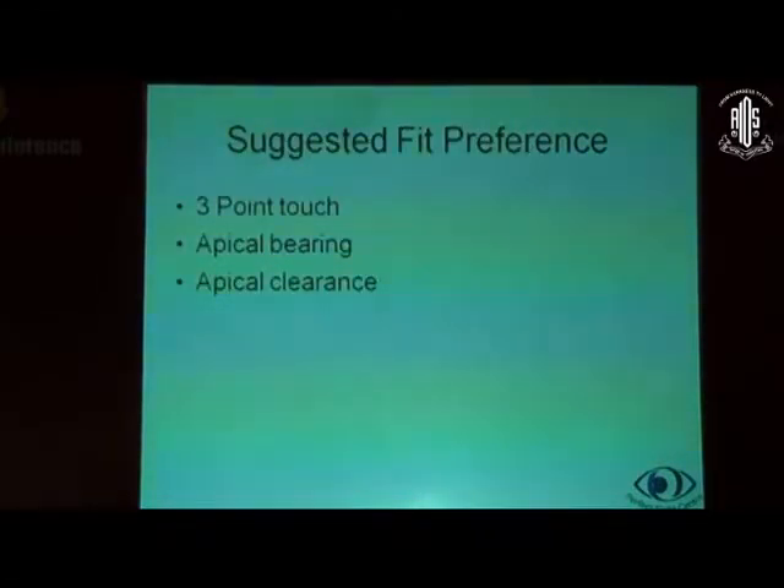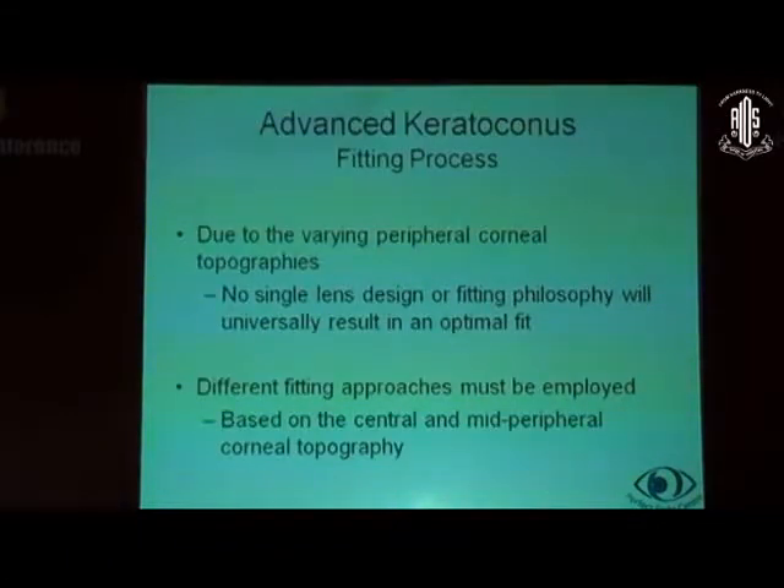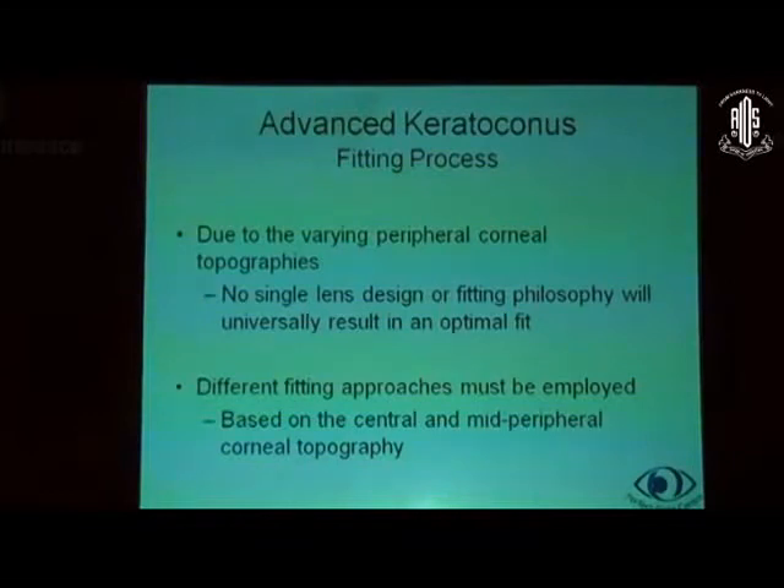The suggested fit preference is: first try to obtain a three-point touch; if that cannot be achieved — for moderately or very advanced corneas — then use apical bearing; and as a last resort, apical clearance. After achieving the desired fit, an over-refraction is done to determine the final contact lens power, and a moderate to high Dk RGP material lens is ordered. A Dk 60 or Dk 90 would do very well. Very high Dk values are not preferred because the lens material gets softer, leading to increased warpage and lens replacement requirements. In advanced keratoconus, due to varying peripheral corneal topography, no single lens design will universally result in an optimal fit, so different fitting approaches may be employed based on the central and mid-peripheral corneal topography. Apical bearing must be given in advanced keratoconus despite some microtrauma, because otherwise the patient may not get the benefit of good visual acuity.